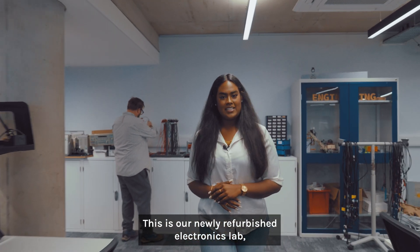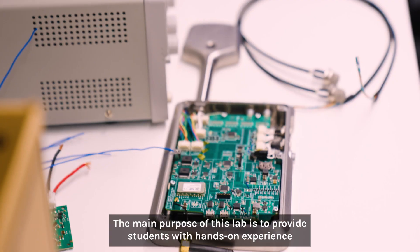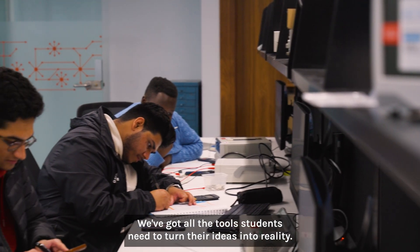This is our newly refurbished electronics lab — a crucial space for our computer science and engineering students. The main purpose of this lab is to provide students with hands-on experience in building and testing prototype electronic circuits and systems. We've got all the tools students need to turn their ideas into reality.